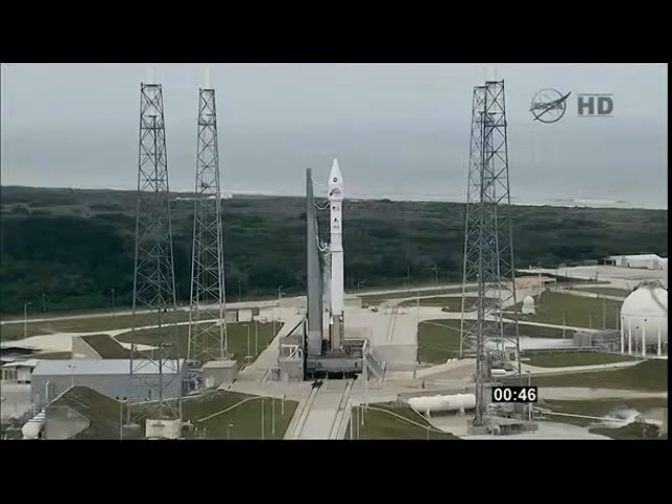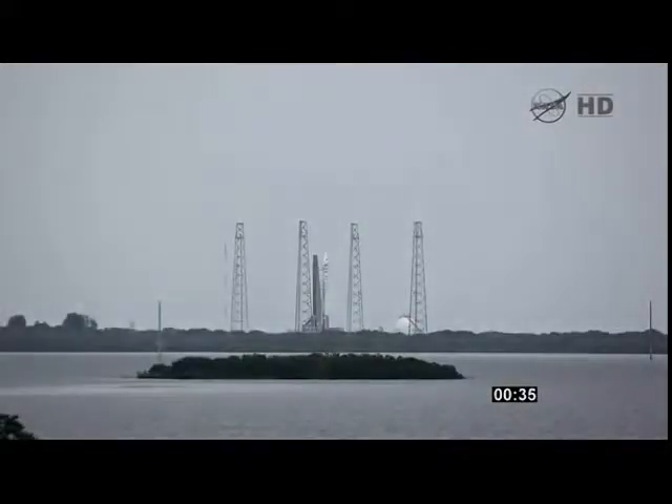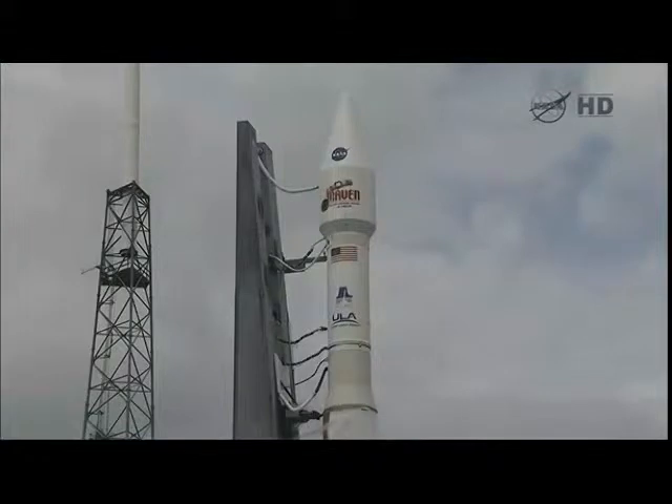Standing by for final Atlas and Centaur, go. Stable at step 3. Status check. Go, Atlas. Go, Centaur. Go, Maven.